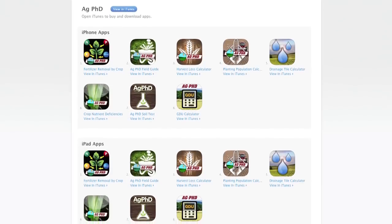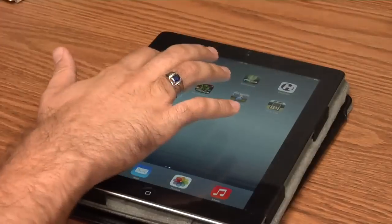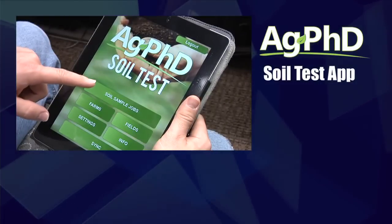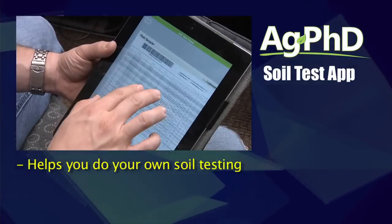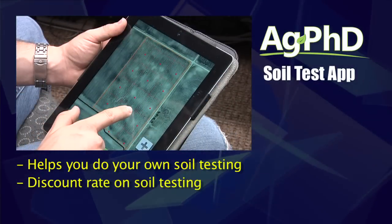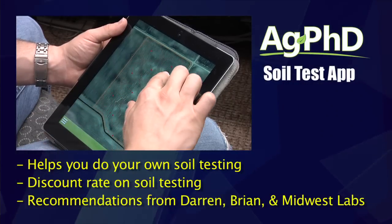Here at Ag PhD, over the last few years we've developed a number of apps that are free for you to download onto your smartphone or iPad. We now have eight different apps. We've got the Ag PhD soil test app — you can do your own soil testing on your farm. It gives you a good rate on soil testing, some good advice, and you can get Darren and Brian's recommendations in addition to Midwest Lab's recommendations for your soil. That generates a lot of conversation when you've got a couple of different recommendations.